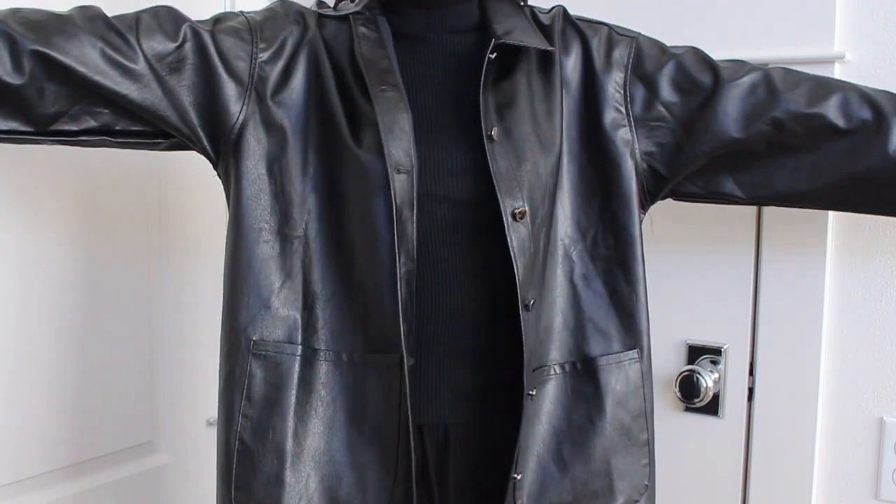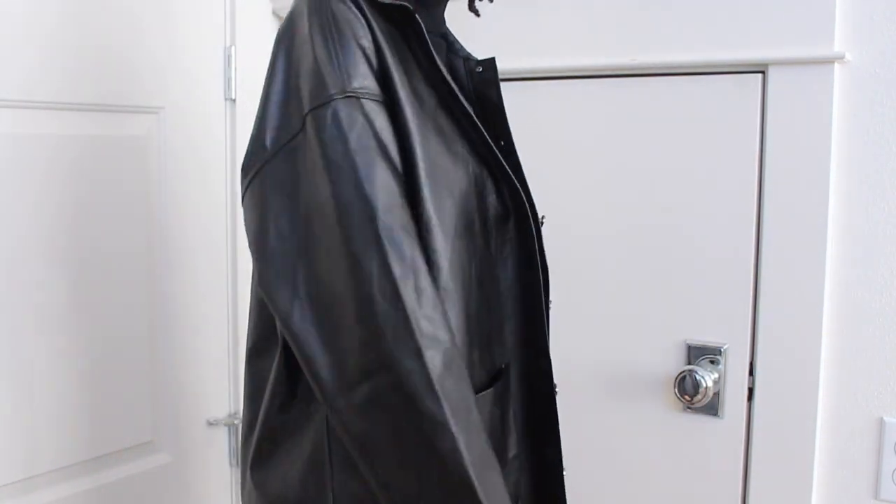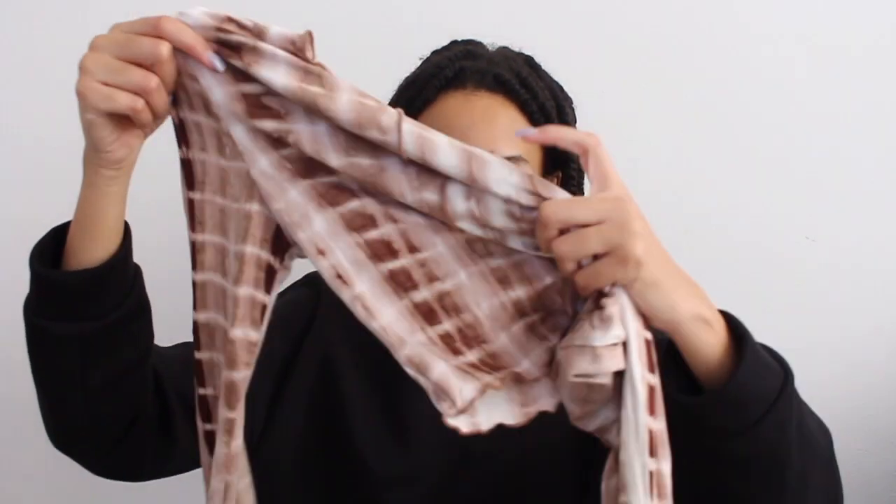The oversized leather jackets are definitely in right now, so I had to get one for myself. I have a leather jacket that's a smaller one and I absolutely love it, so I wanted to get a bigger one. It's just not very good quality and very lightweight, but it's still cute to style. If you want to wear it for winter, you're going to have to layer a bunch of different pieces.